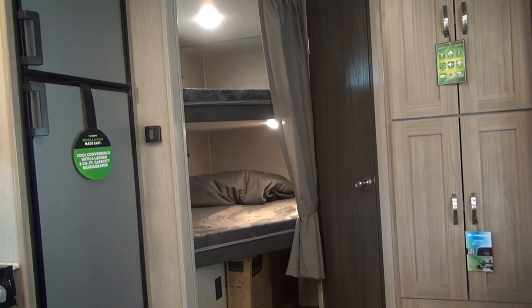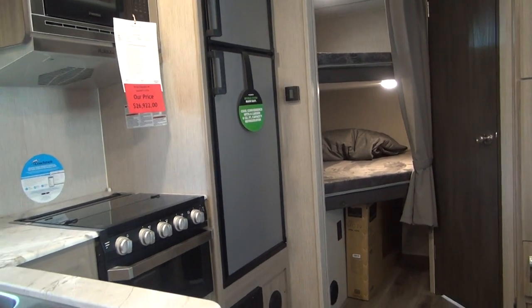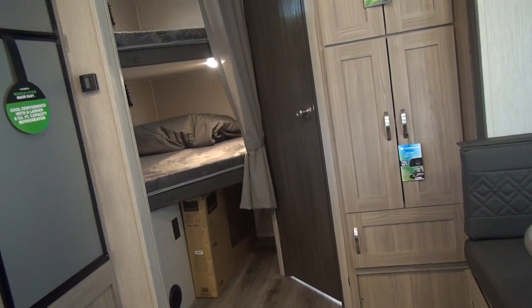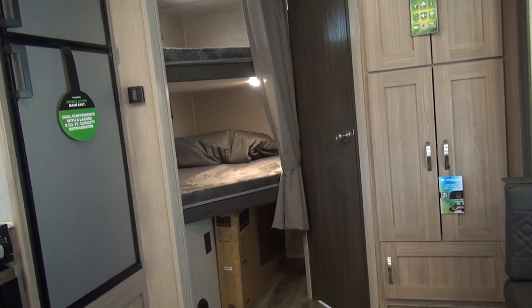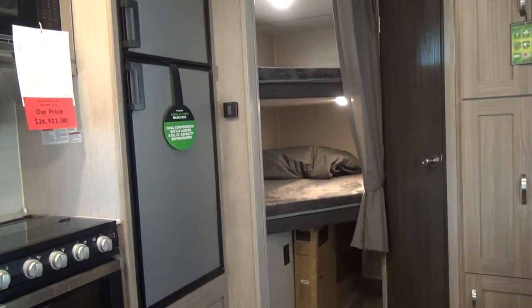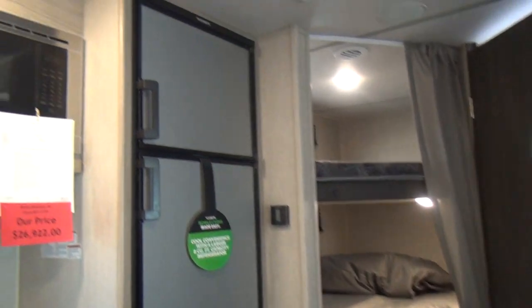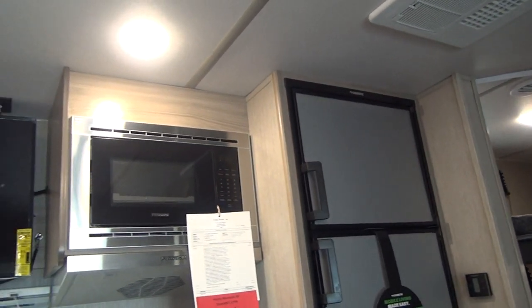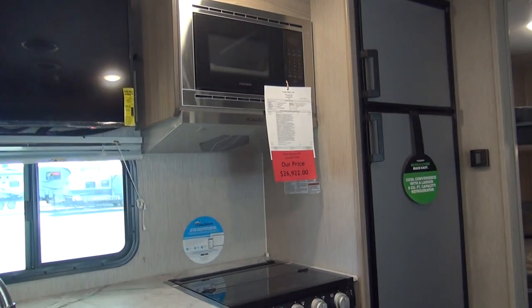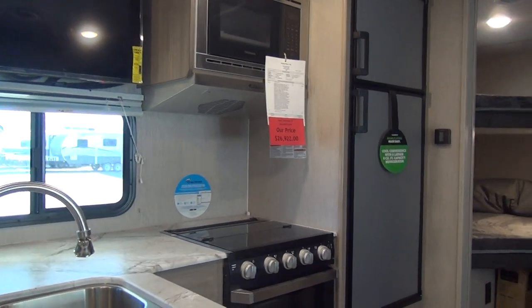This is a new offering from Coachman this year. It's got a very interesting twist on a short bunk trailer that gives us a little bit more versatility than what we've had in the past. We do appreciate Rocky Mountain for allowing us to use their inventory for our reviews and let you guys come out and see some units without actually having to put boots on the ground.